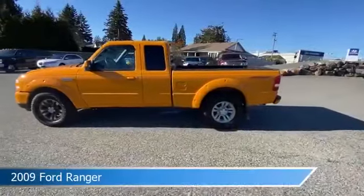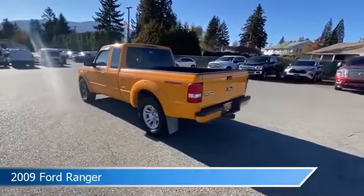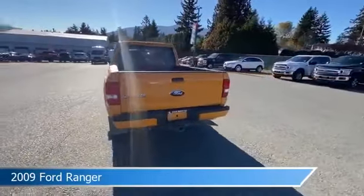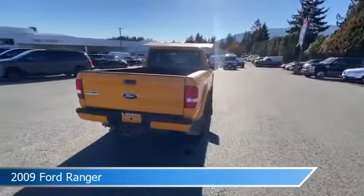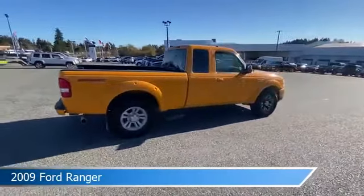Take a look at this 2009 Ford Ranger, equipped with a 5-speed manual with overdrive transmission. This car comes with some great features including anti-lock brakes, auxiliary input, engine block heater, and more.